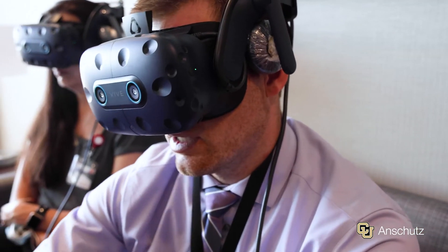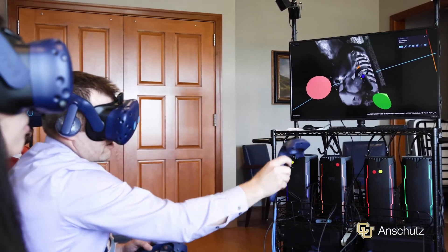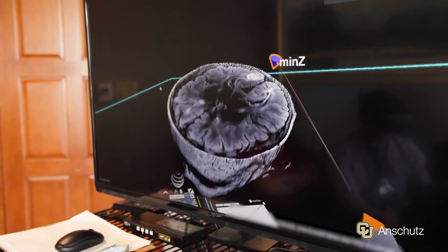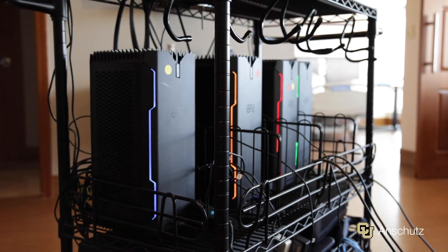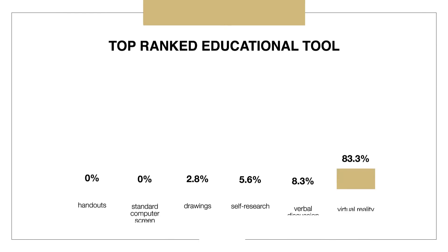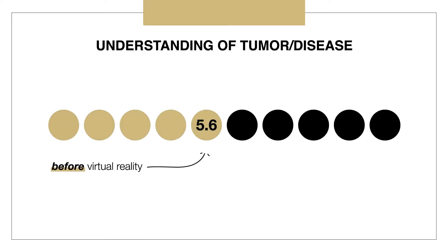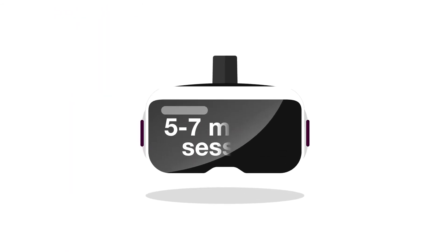Another insight I gained from this project is that physicians think patients understand more than they actually do. Up to 80% of the information presented to them is nearly forgotten immediately. Additionally, up to 50% of the information that is retained is wrong. From our clinical study, 83% of patients ranked virtual reality as the top educational tool over all other methods. Patients reported an increased understanding of their own tumors and disease from 5.6 up to 9.2 out of 10 from just a five to seven minute session.